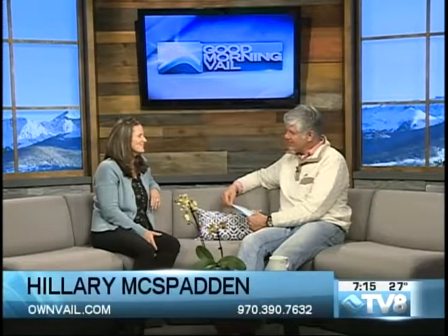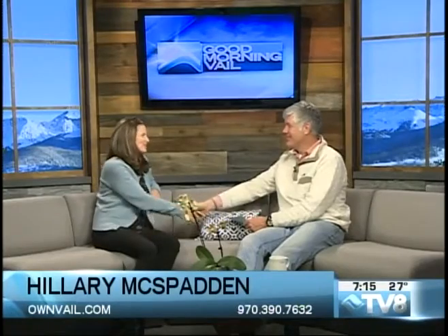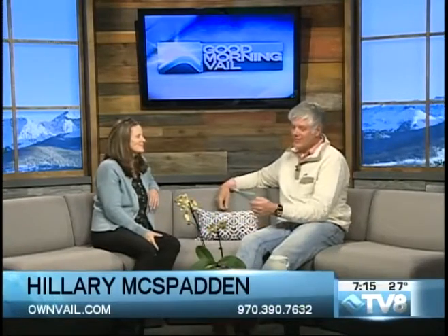I've got your number right here — there it is on the screen too. Hilary, thanks, good to see you. Give Hilary a call if you want to find out about these great properties over at the Landmark or any other properties with Slifer Smith and Frampton. Her number is 390-7632, or you can log on to their website, ownvail.com. We have more of the show coming up. We'll be right back. This is Good Morning Vail on TV8.